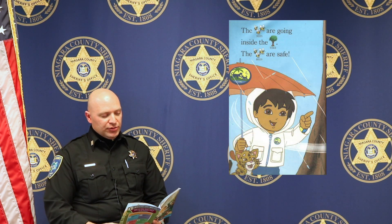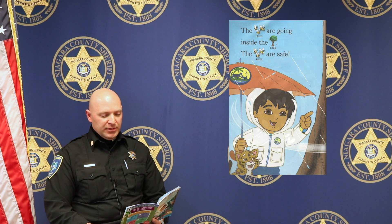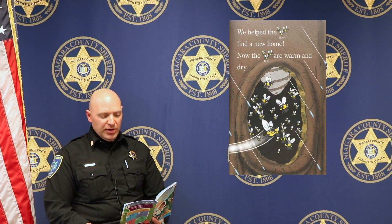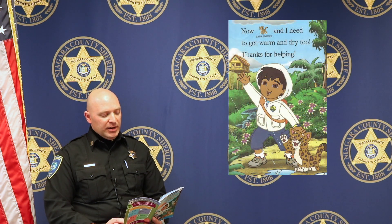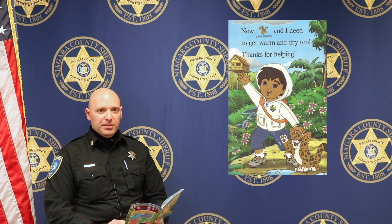The bees are going inside the tree. The bees are safe. We helped the bees find a new home. Now the bees are warm and dry. Now Baby Jaguar and I need to get warm and dry too. Thanks for helping.